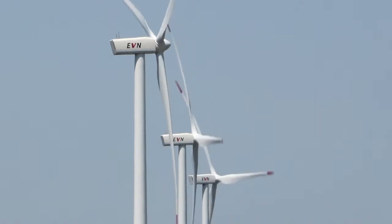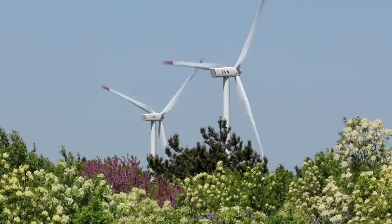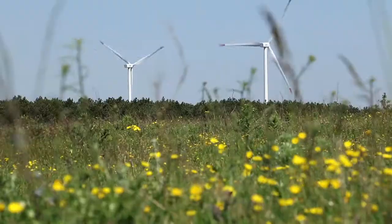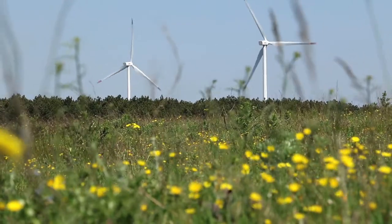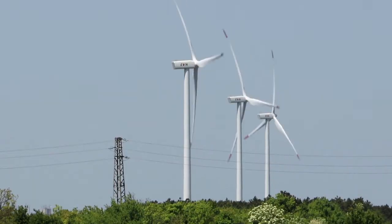As an integrated energy company, EVN and the EVN Group aim to produce 50% of our electricity from renewable sources by 2020. In our aim to increase our share of renewable energy production, we try to do this in harmony with the environment and with the people living there.